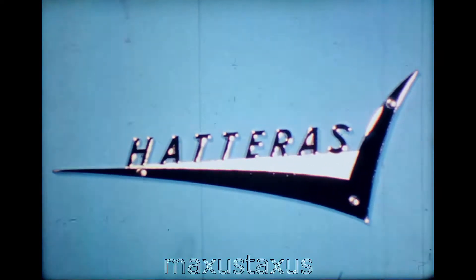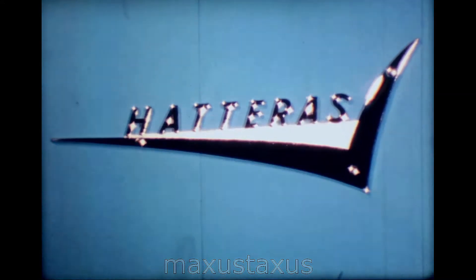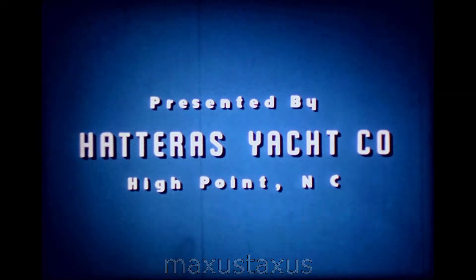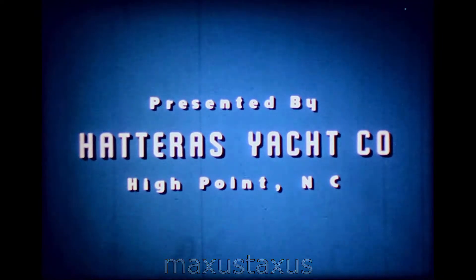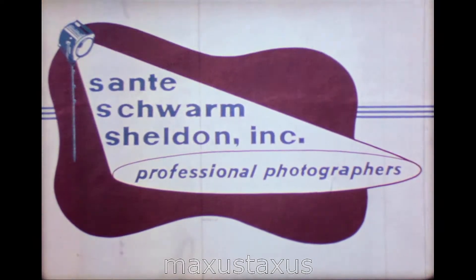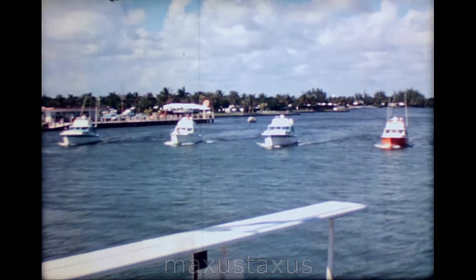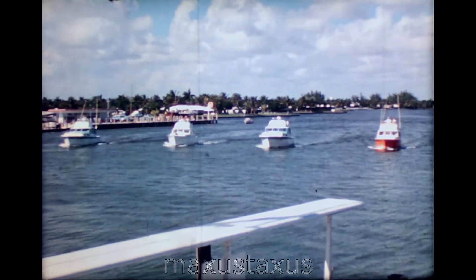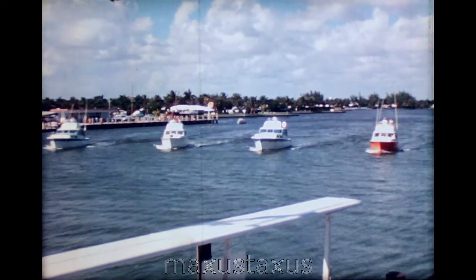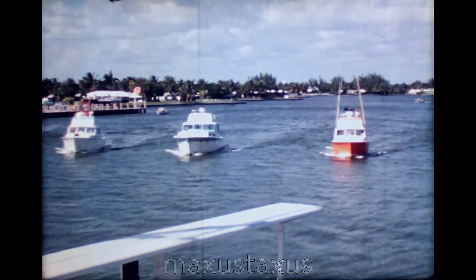Hatteras Yacht Company of High Point, North Carolina. Here come four Hatteras's, two 41s and two 34-footers. They're southbound down the Intracoastal Waterway in Fort Lauderdale. And as time goes by, you will be seeing more and more of these fine boats.